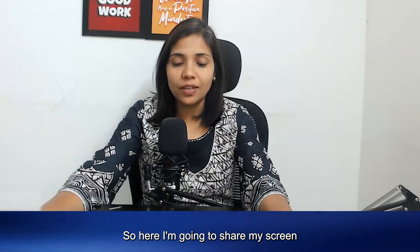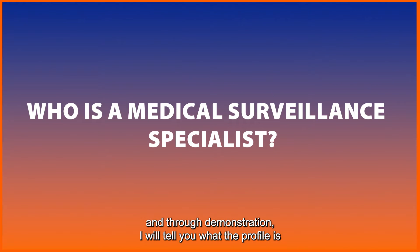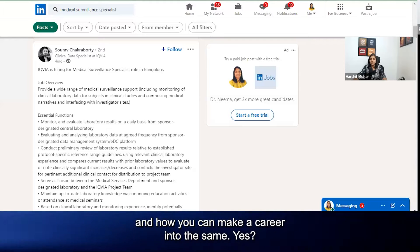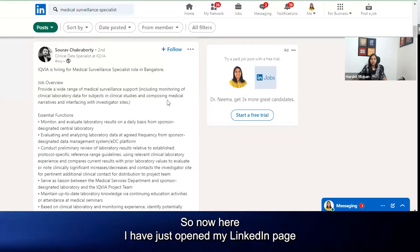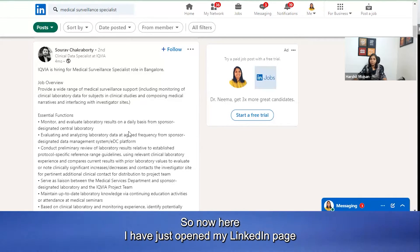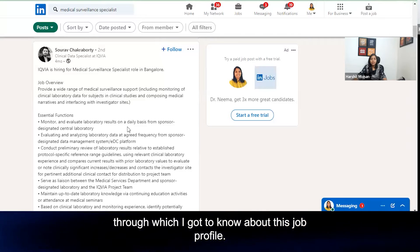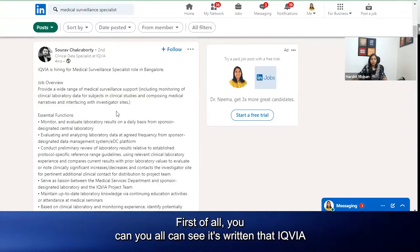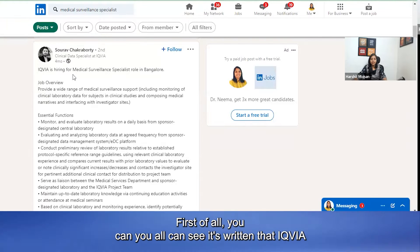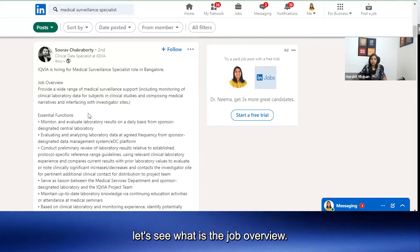I'm going to share my screen and through demonstration I will tell you what the profile is and how you can make a career in it. I have just opened my LinkedIn page through which I got to know about this job profile, just to give you more clarity. You can see it's written that IQVIA is hiring for Medical Surveillance Specialist.